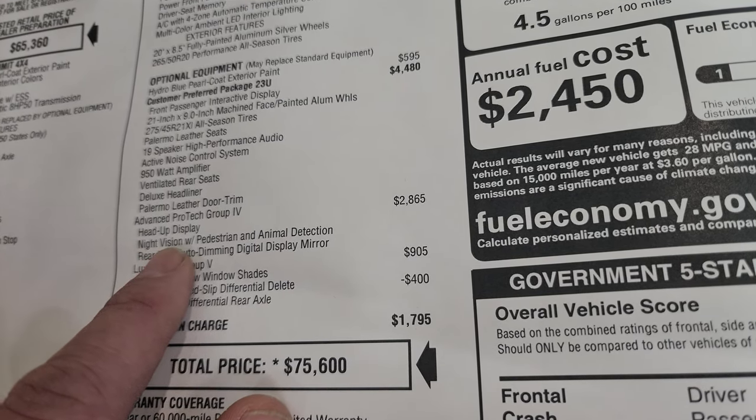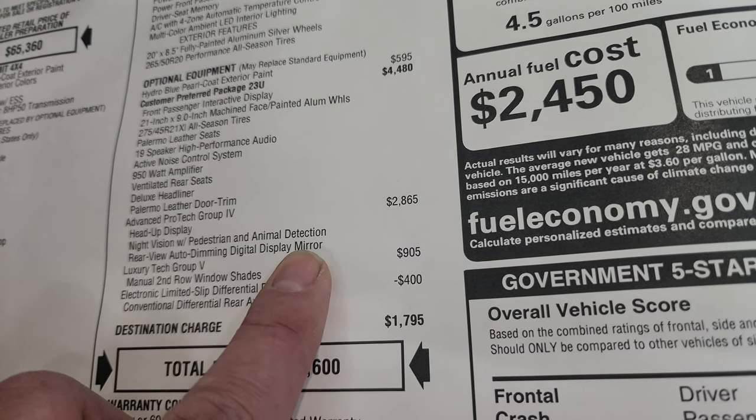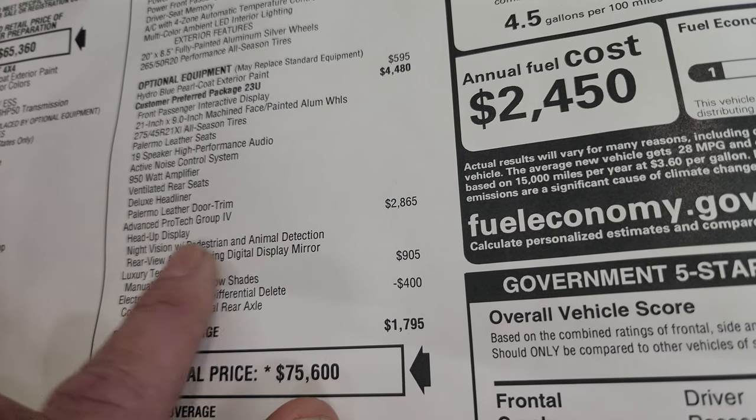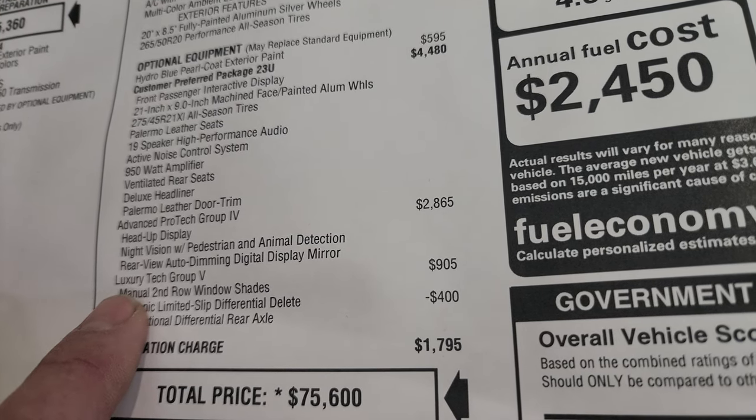The 23U package includes the 19-speaker high-performance audio with the McIntosh sound system, active noise control system, 950-watt amplifier, vented rear seats, deluxe headliner, and Palermo leather door trim. The Advanced Pro-Tech Group 4 gives you heads-up display, night vision with pedestrian and animal detection, and rear-view auto-dimming digital display — especially useful in Wisconsin for deer. The Luxury Tech Group 5 is $905 and gives you the manual second-row sunshades.